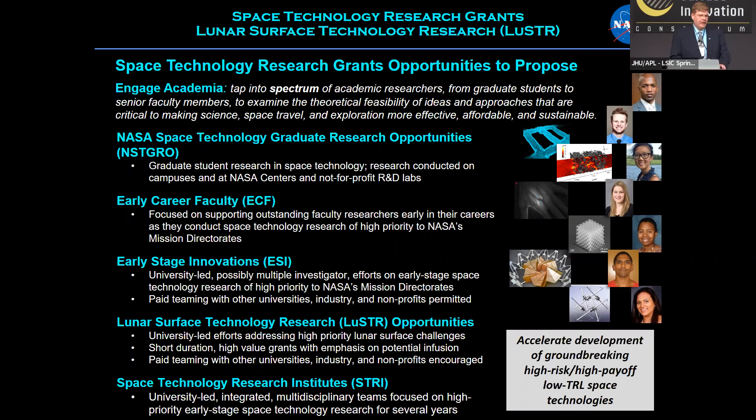The second program is Early Career Faculty, which, as the name implies, supports faculty who are early in their careers and establishing their labs at universities. It gives them the opportunity to concentrate on innovative space technology research that connects well to SDMD's priorities.